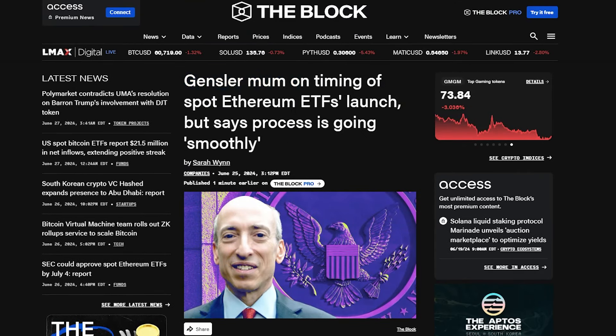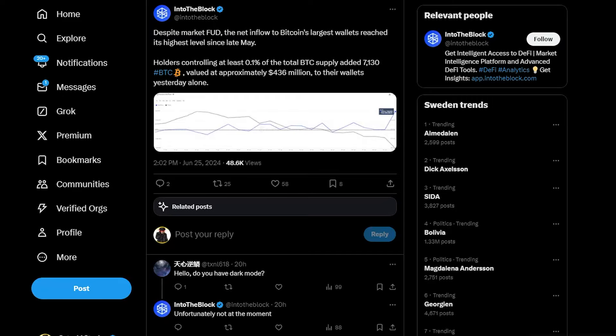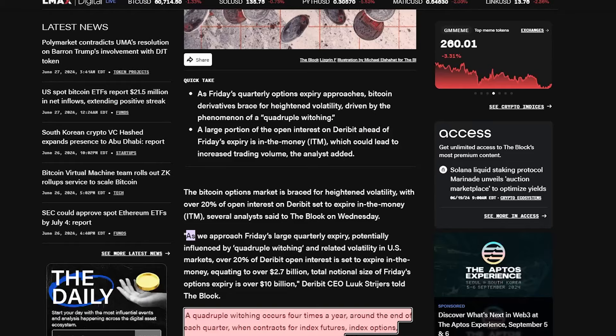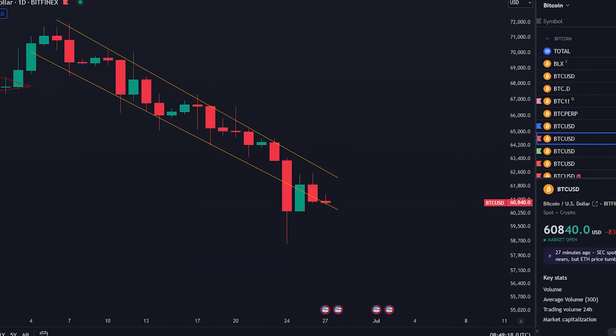Gary Gensler has said that everything is going smoothly in regards to the launch of the spot Ethereum ETFs. Also, the fear index is at its lowest points since September 2023 — and when we hit this level back in September 2023, you saw a big rally for Bitcoin as well. So people are really, really fearful right now, which means we could be in for some pumps, because remember the market is usually wrong.